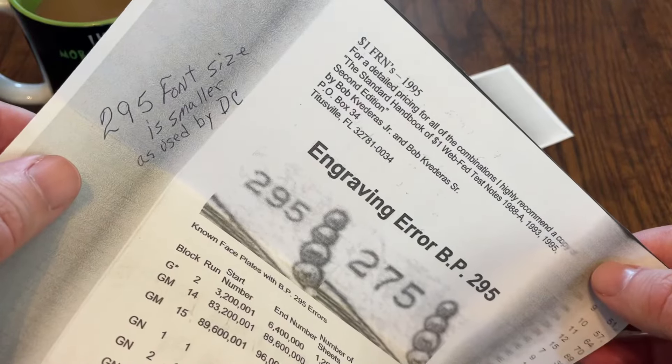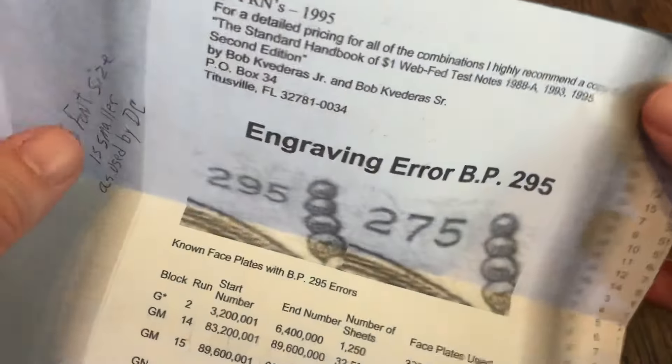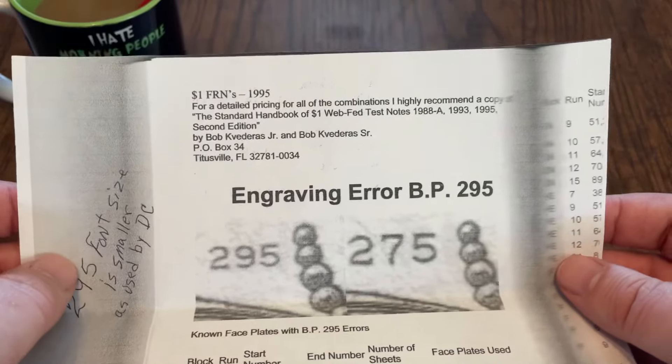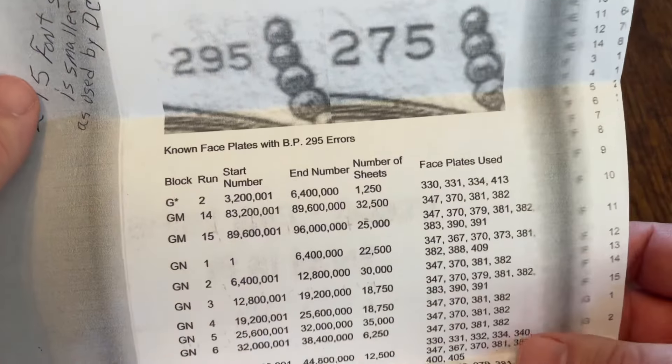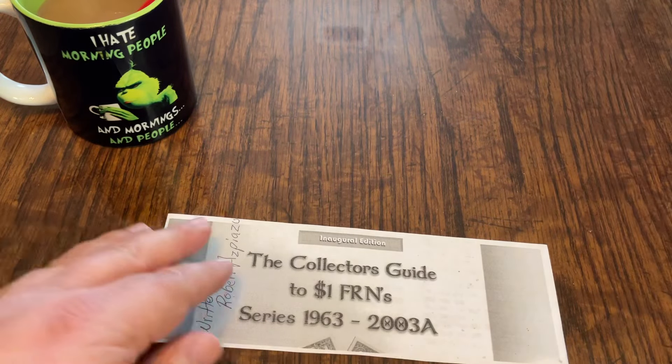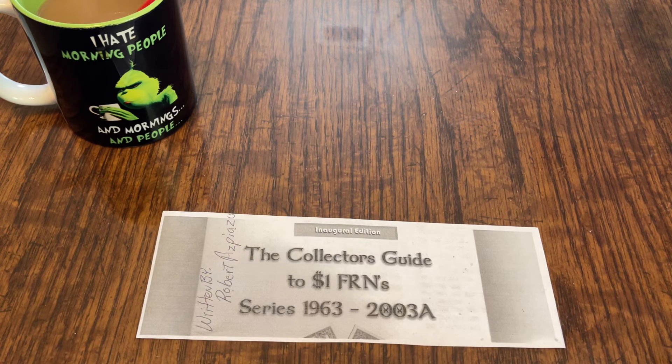Yeah, 295 font size is smaller as used by DC. So to see that side by side is really cool, and to know that there's a book that covers all this stuff — that's pretty impressive. I am currently on the hunt for this book, and as soon as I get it, I will make sure to do a video about it.